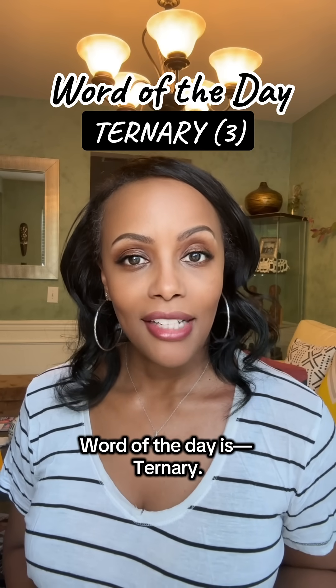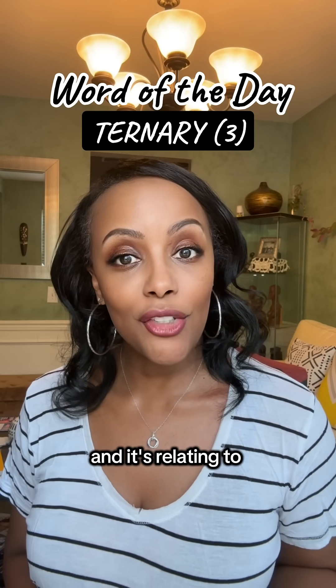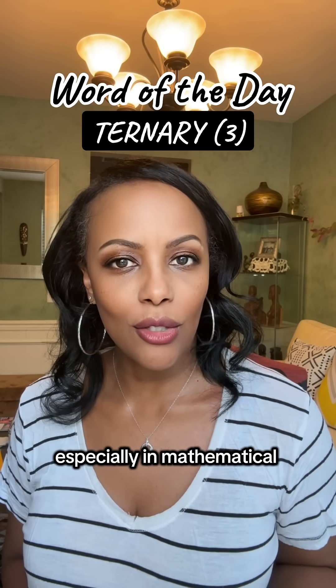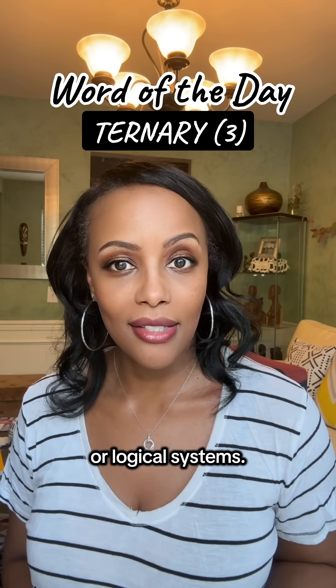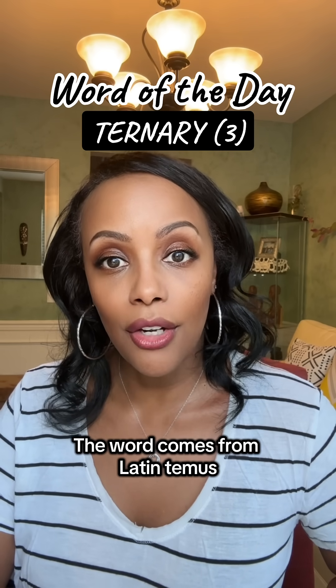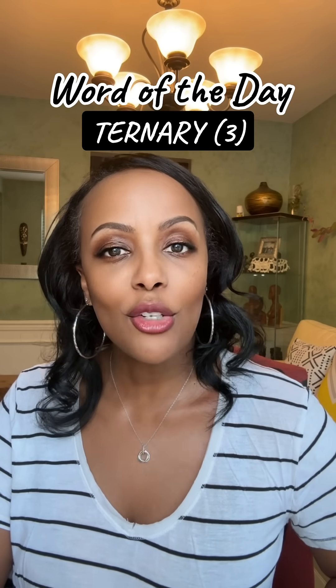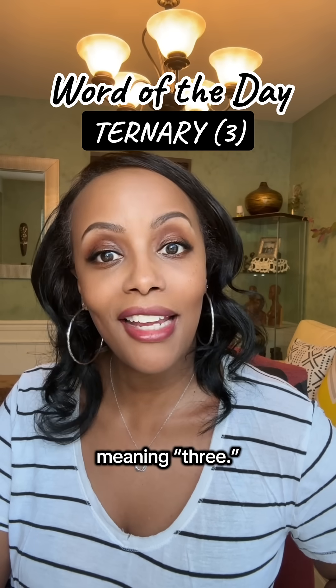Word of the day is ternary. It's an adjective, relating to or based on the number three, especially in mathematical or logical systems. The word comes from Latin ternos, meaning three each or threefold, derived from tres, meaning three.